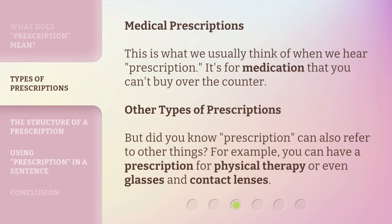Medical prescriptions: this is what we usually think of when we hear 'prescription' — it's for medication that you can't buy over the counter. But did you know prescription can also refer to other things? For example, you can have a prescription for physical therapy, or even glasses and contact lenses.